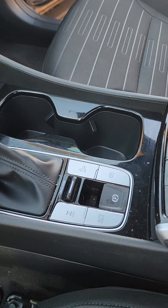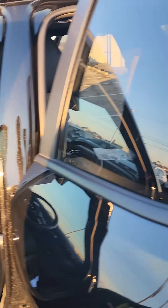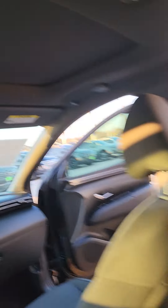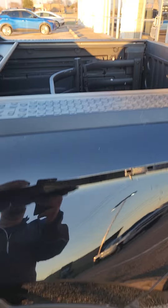It does have the black alloy wheels. It does have keyless entry, blind spot, and also has remote start, power front seat, lane keep assist, adaptive steering, and adaptive cruise control as well.